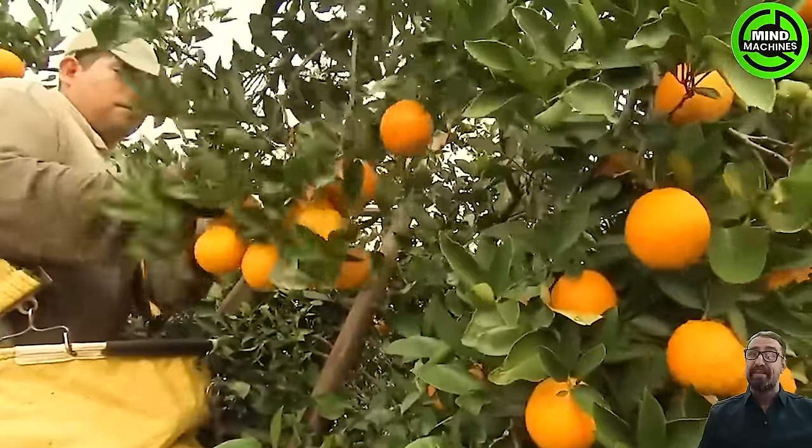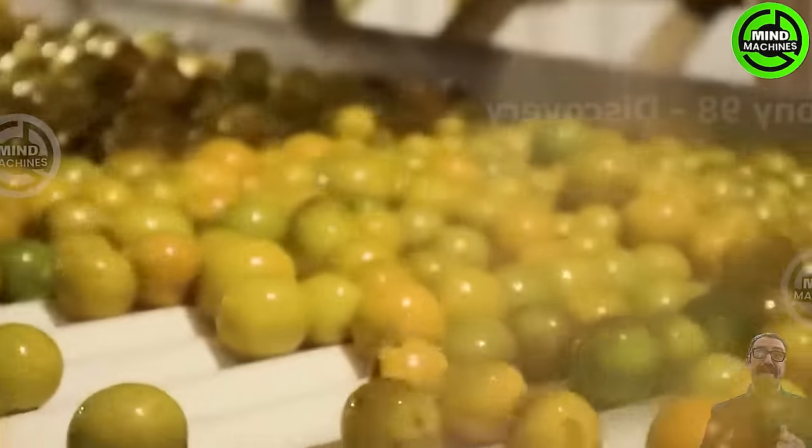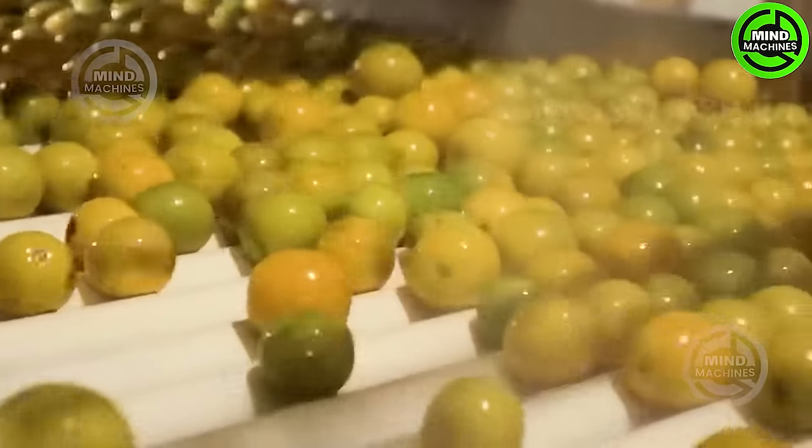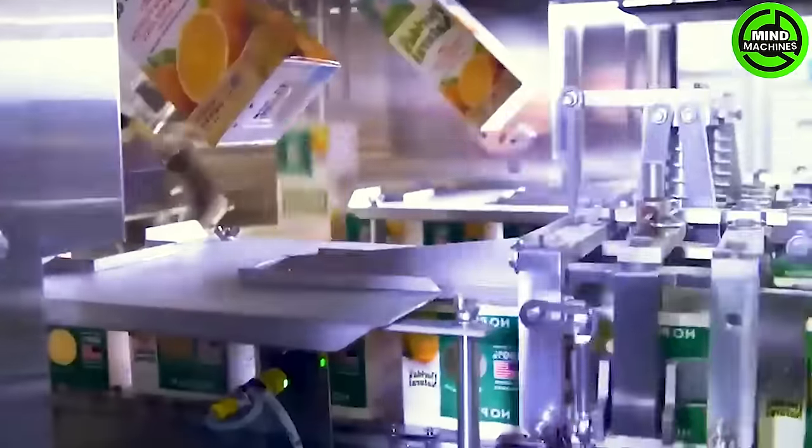In recent years, Florida has been renowned for its employment opportunities, particularly in the agricultural sector. The state is known for producing various agricultural products, including oranges, sugarcane, sweet corn, greenhouse products, and nurseries.